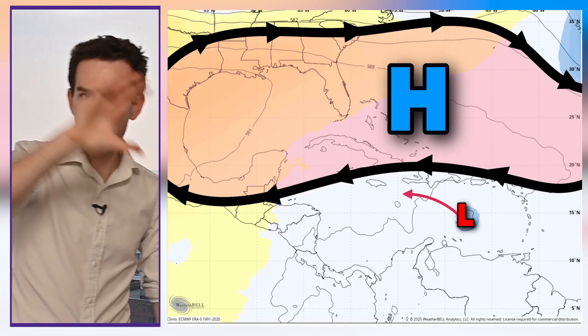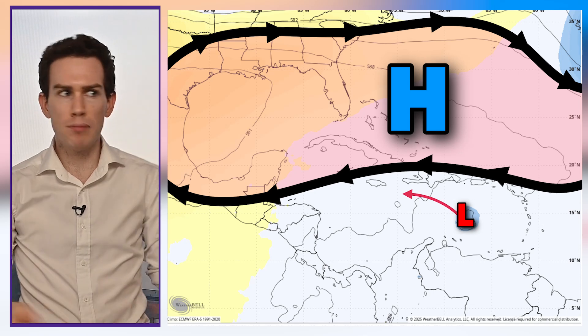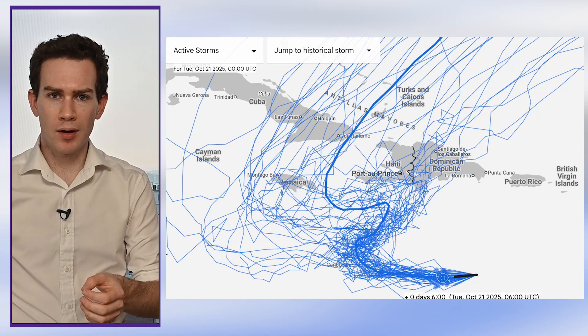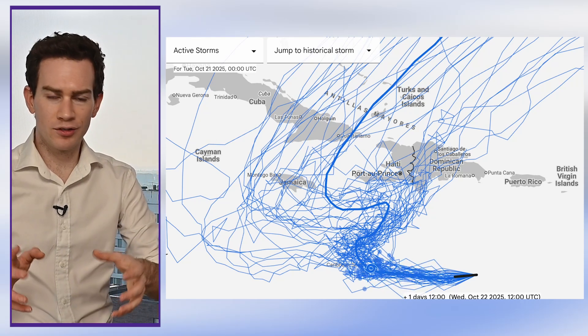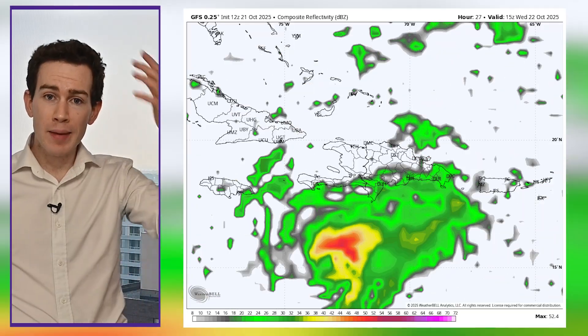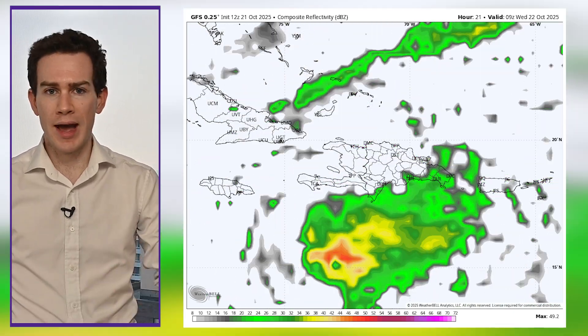Now let's talk about where Melissa is going. This force field of high pressure to the north is suppressing Melissa southward, basically preventing it from moving anywhere north anytime soon. The Google DeepMind model shows a range of scenarios, and the bulk of them depict this storm slowing down and stalling south of Hispaniola for two or three days. It might not really start to move until Friday or Saturday — at which point, if it does go north and impact Hispaniola, it would probably be as a category one, maybe category two hurricane.